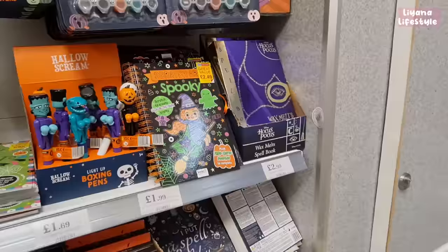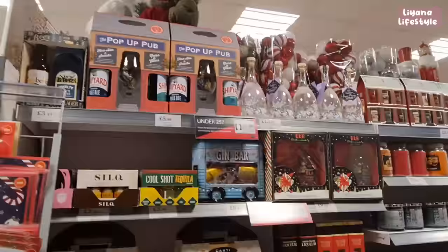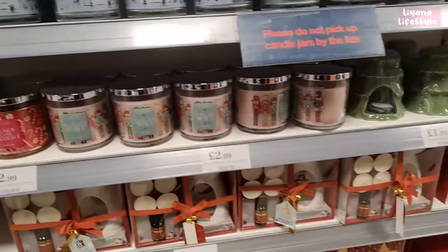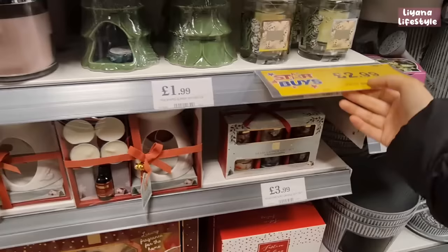These are also new — only £1.49 — with some lights. There's Hocus Pocus stuff, including a wax melt potion book for £2.99. There are quite a lot of new candles out: festive ones like nut cracker spice and candy light. Look at the prices — a big candle for £2.99.